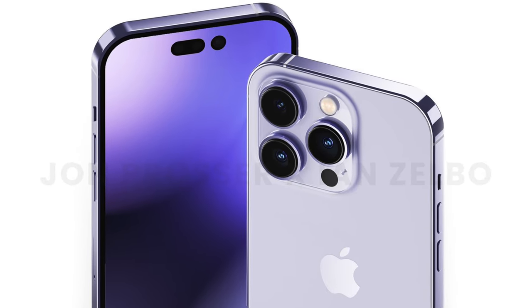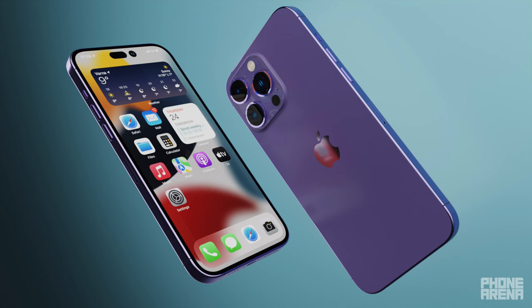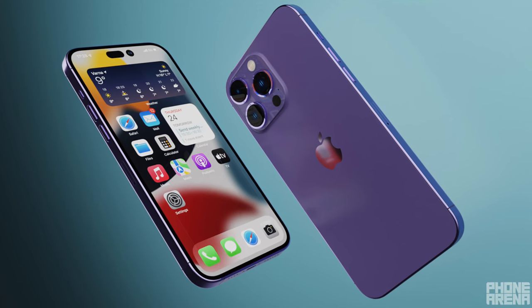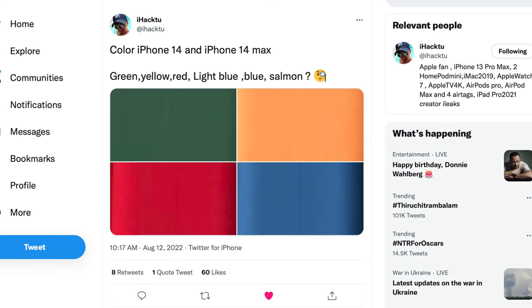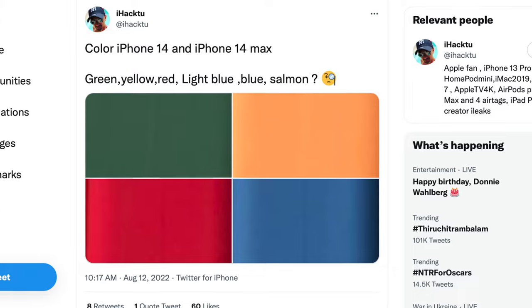I'm back with a ton of iPhone 14 tidbits, so let's delve into it. There's been a ton of confusion regarding the colours coming to the 14 series, and that confusion continues with this new report from iHack2 Pro, who gives us actual shades we could see with the regular iPhone 14 series.